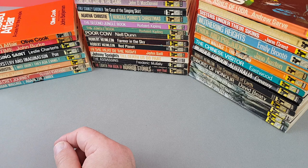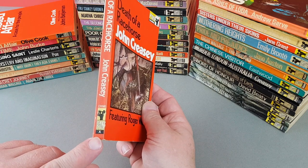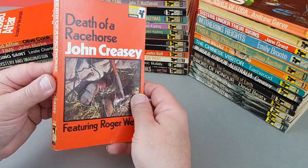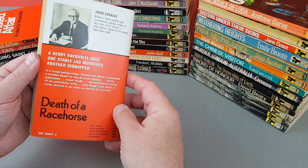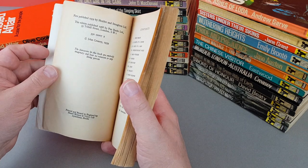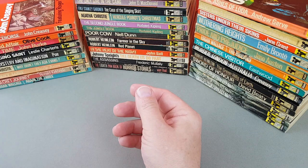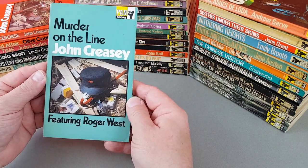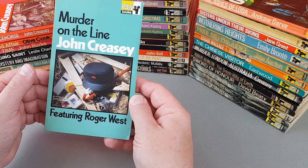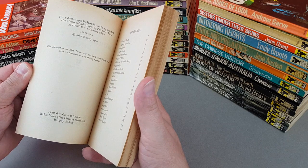After that — a bit later than my main period — I have a few titles that are Pan X's but not actually numbered, so they came after this main run. I keep them because they're so similar to the original ones, almost like a continuation of the series. I only pick these up up to the early 70s. This 1968 one is Death of a Racehorse by John Creasey, and here's another Creasey — Murder on the Line — featuring Roger West. A lot going on in that cover.